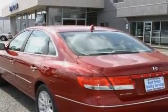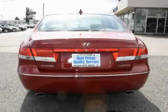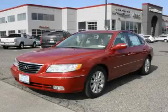It features a 3.8-liter six-cylinder engine and an automatic transmission. This car won't last long at this price. Call and arrange a test drive now.